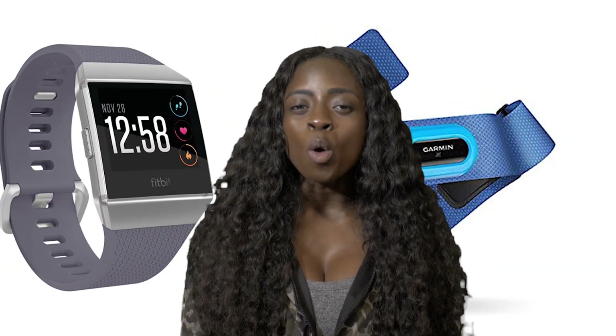Alright Datafit crew, in this video we'll be discussing whether the chest strap or the wristwatch is better. We will also be discussing which device is considered the most reliable, and finally I will let you know if you should consider investing in one.